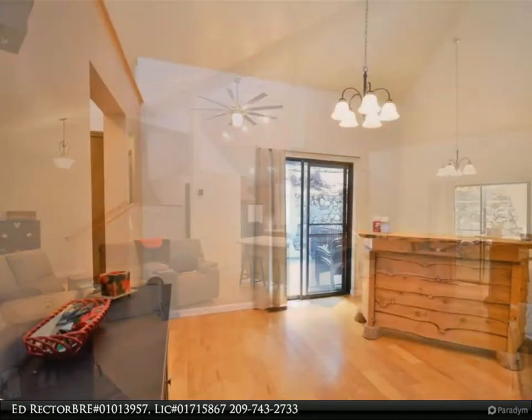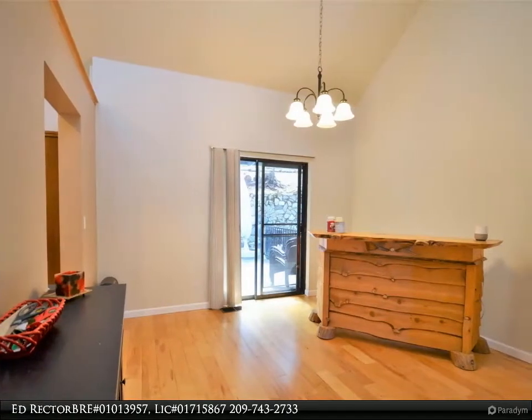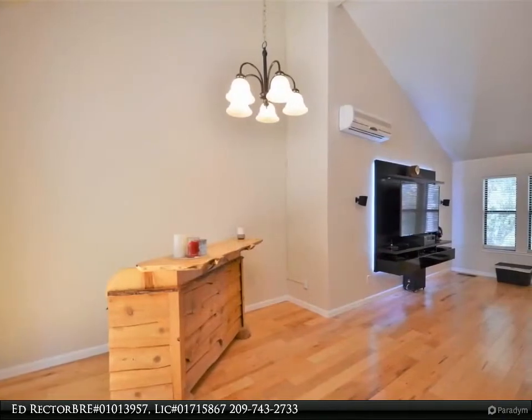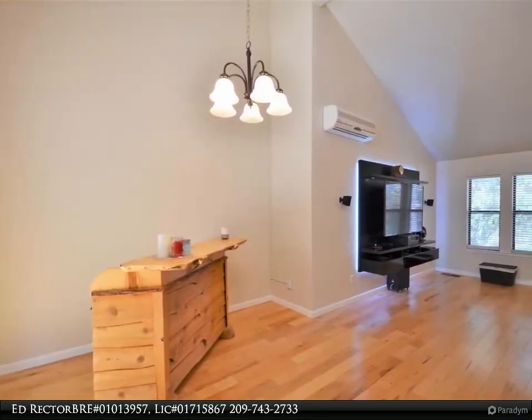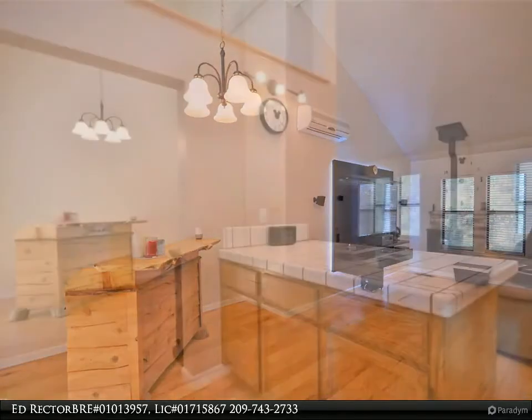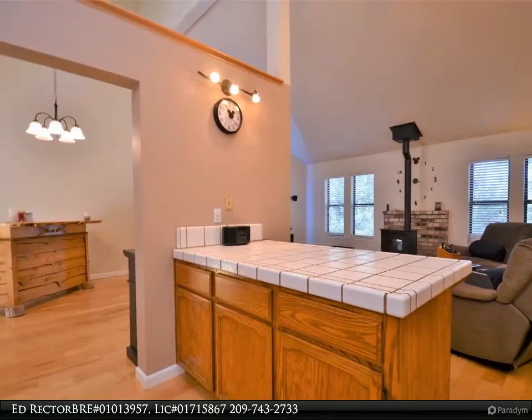The backyard space is so tranquil with rock walls lining the backyard, giving it such a special feel. Part of the backyard has a small incline, but there are trails cut out giving great access and use of space. Inside this amazing home is light and bright with an open concept, hardwood floors, pellet fireplace, and cathedral ceilings.